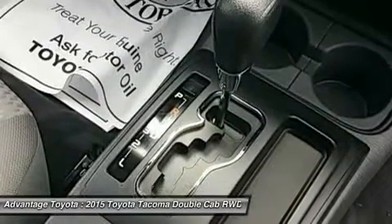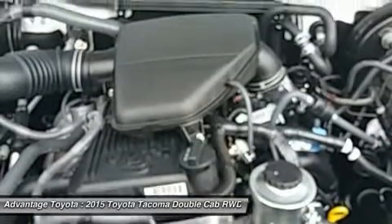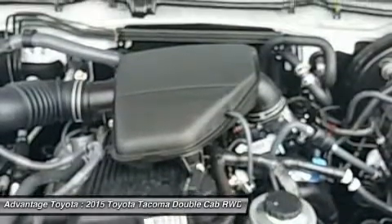Offered with 4 levels of in-tune audio, which uses compatible smartphones to provide access to information, entertainment, and navigation.